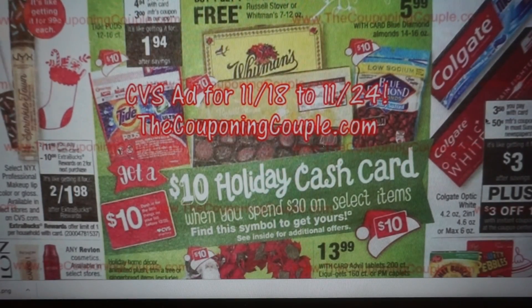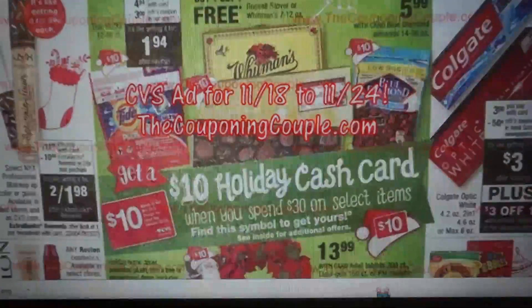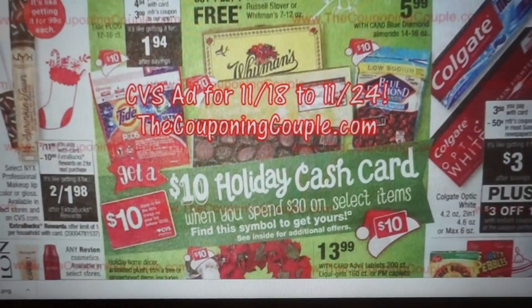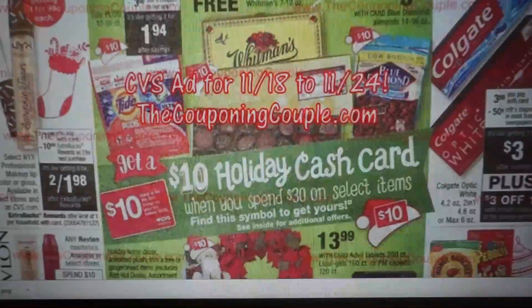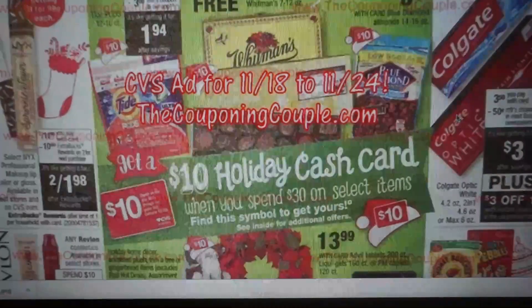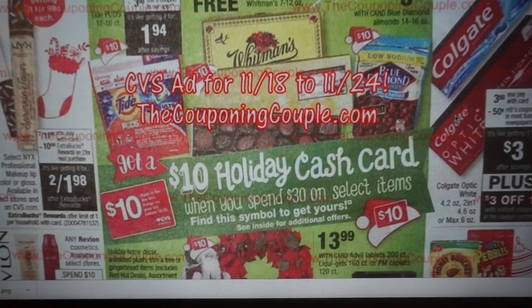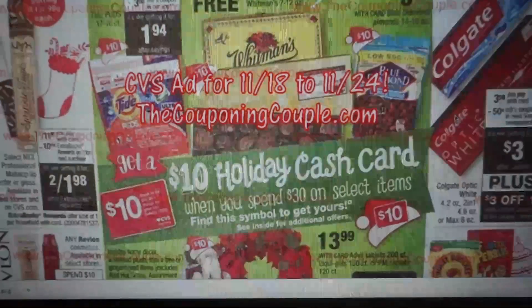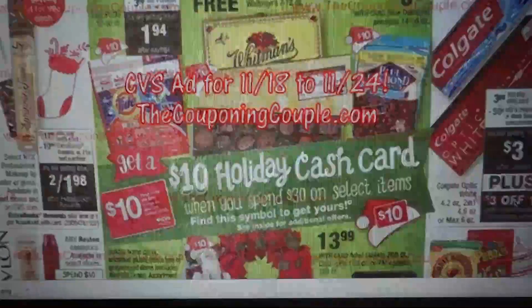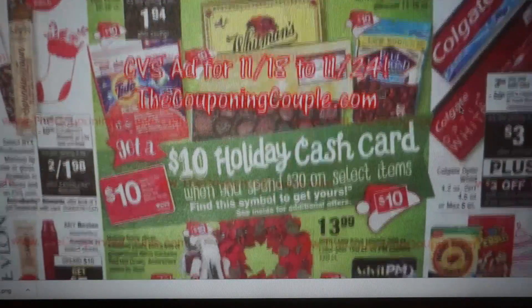Just like the Black Friday ad, they're showing the toothpaste for $3.50. If you go to the Black Friday ad, it's also $3.50 — you're going to get a $3 instant coupon, and it's going to make it free. Now one year, they had the same thing where they had the deal in the week, and then when I went on Black Friday to do my deals, another $3 instant coupon printed. So I'm really not sure if we're going to get two or one, but either way it's going to be completely free toothpaste — a good deal.